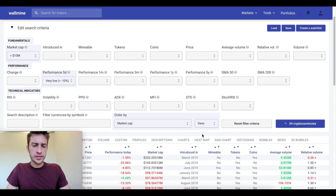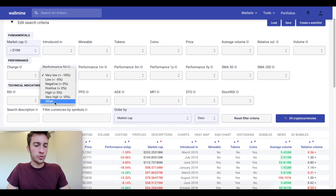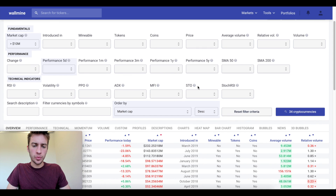Now let's look at something else. Let's look at some technical indicators instead — I'm going to set performance back to neutral. I want to look at MFI and see any coin that is oversold. I also want to see any coin that has quite high volatility and is oversold, all on the daily.